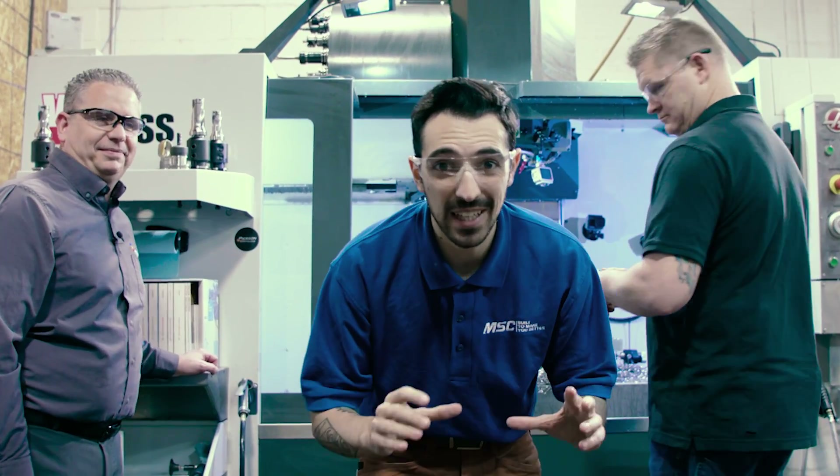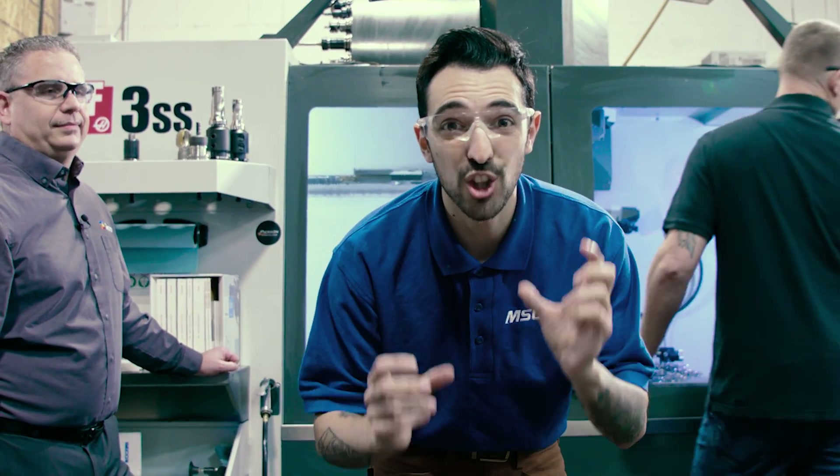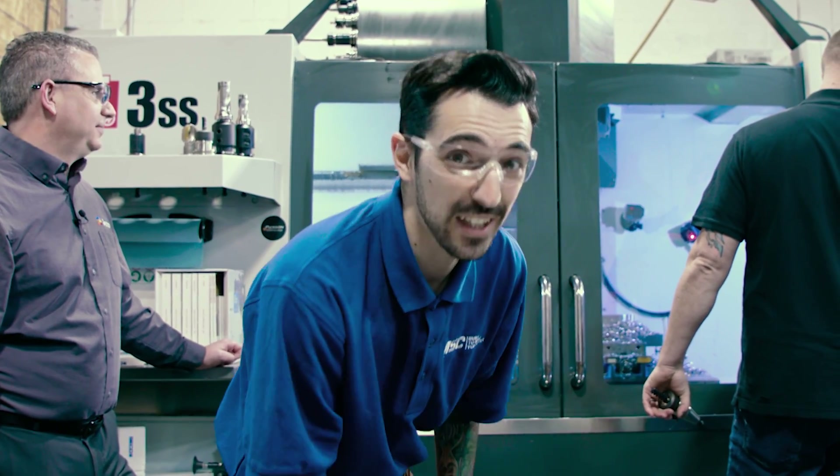We're getting down to feeds and speeds as low as 6 to 10 minutes cycle time. What they were running before was 33 minutes for a roughing cycle. This is going to be amazing — I can't wait to check it out.